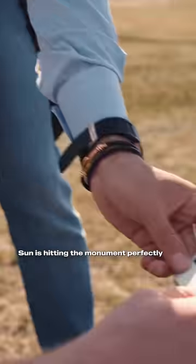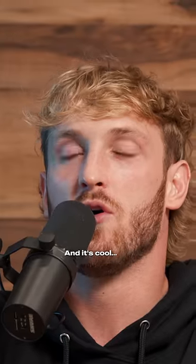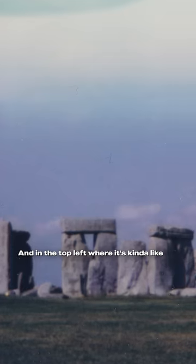I'm looking through the photographs that we had taken and I see one where the sun is hitting the monument perfectly. And it's cool, but then I glance at it again and in the top left where it's kind of like overexposed in the clouds, it looks like the shape of a flying saucer.